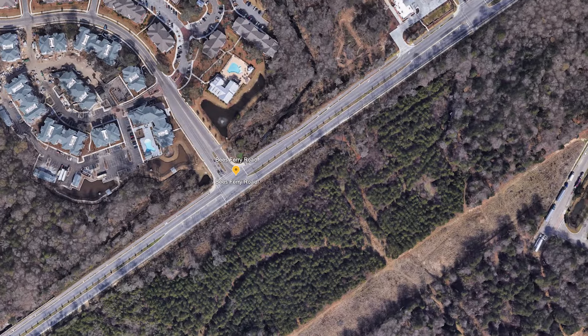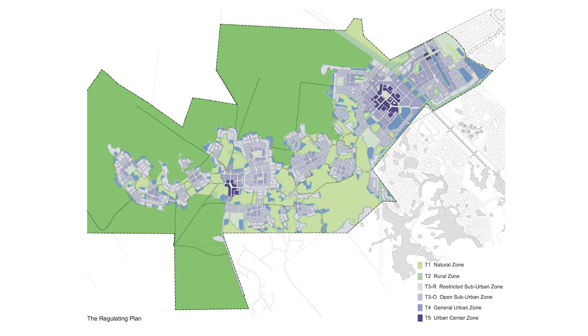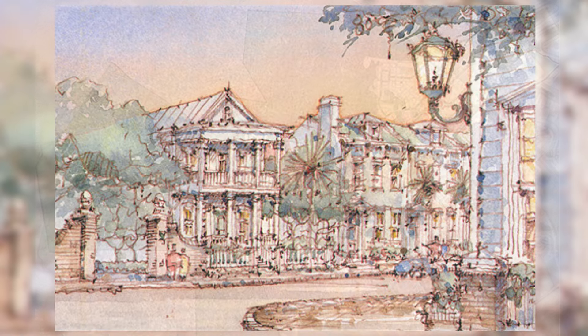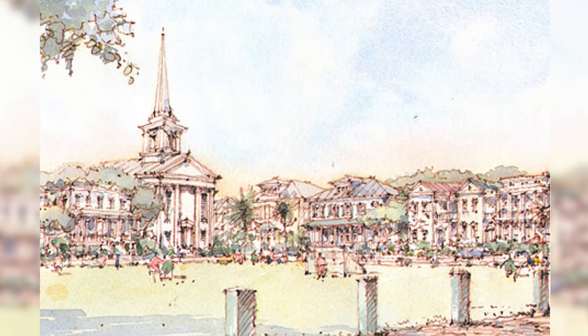Now let's get into the reason you're probably here: an update on Long Savannah. Long Savannah is a 3,000-acre project going from behind Shadow Moss and Village Green all the way down to behind Hunt Club. Of that, only 1,200 acres will be developed, leaving 1,800 acres as a conservatory that cannot be touched. The 1,200 acres will be separated into 10 different neighborhoods — nine residential and one urban center. So far, two builders have signed on: Mungo and Pulte, each planning to build around 500 to 600 homes.